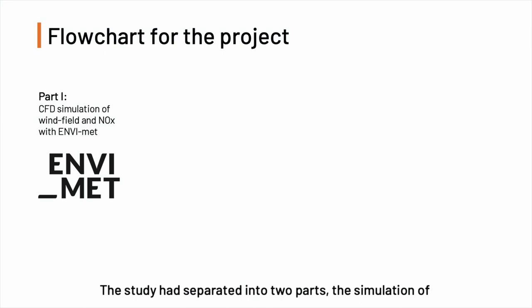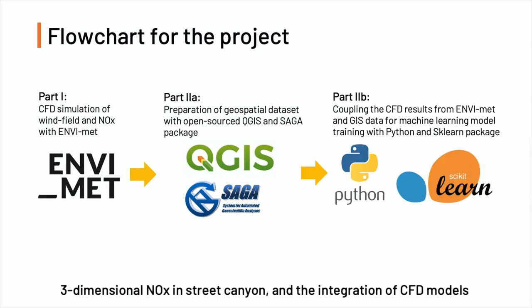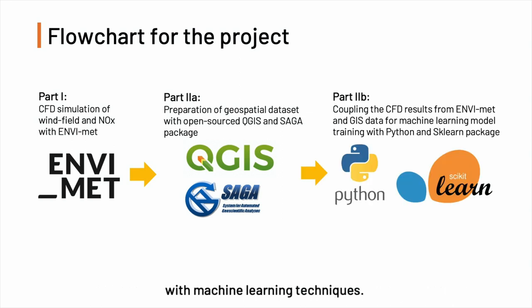The study is separated into two parts: the simulation of three-dimensional NOx in the street canyon, and the integration of CFD models with machine learning techniques.